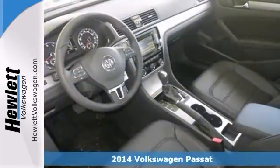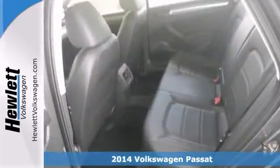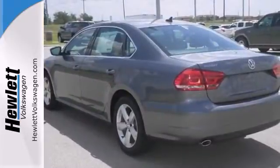If you're looking for a versatile vehicle that'll suit all your needs, take a look at this 2014 Volkswagen Passat. This sedan comes to you with an array of features, including alloy wheels, Bluetooth wireless, and a multifunction steering wheel.